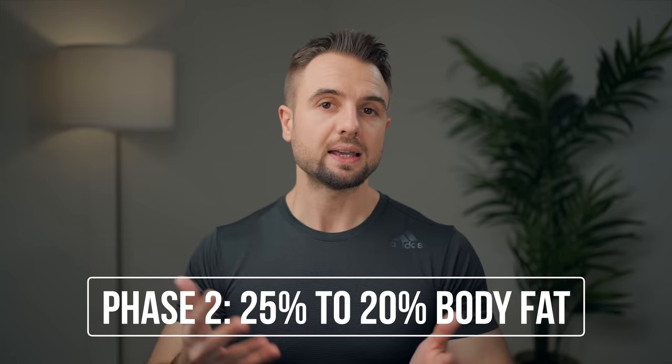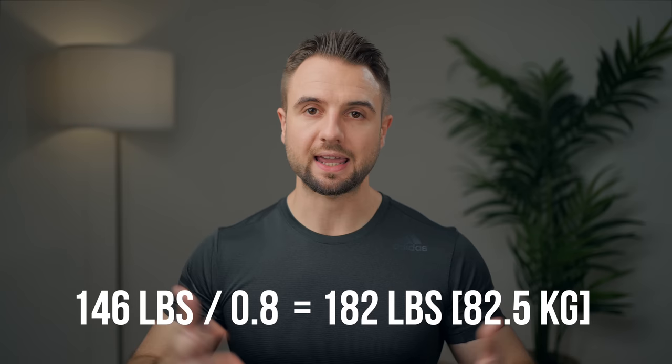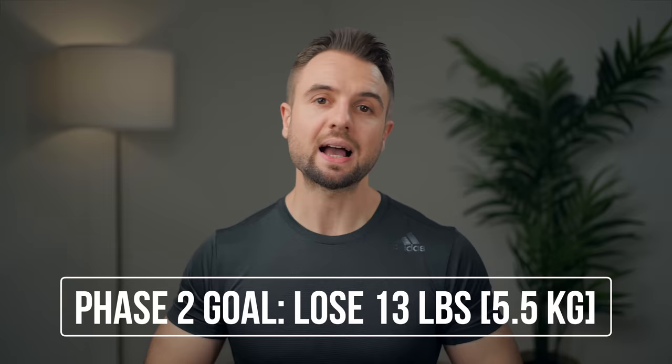For phase two, I recommend going from 25% down to 20% body fat. We take that 146 pounds of fat-free mass and divide by 0.8, bringing us to a goal weight of 182 pounds or 82.5 kg. That means losing an additional 13 pounds or 5.5 kg. I would recommend losing this at a rate of one to one and a half pounds per week, so this phase will last anywhere between eight to 13 weeks, depending on how fast you decide to go.